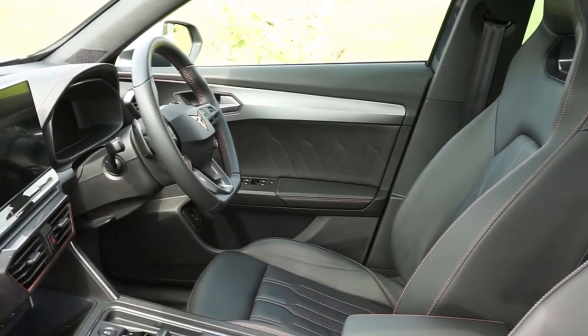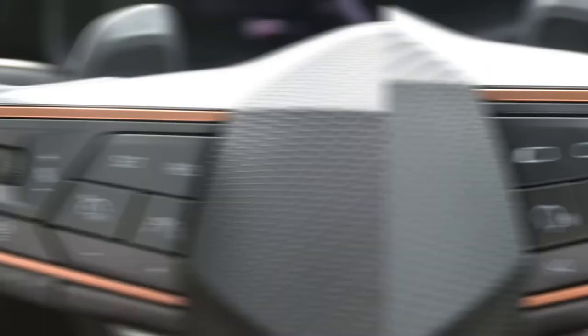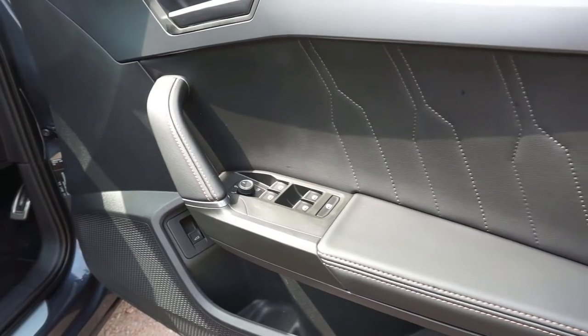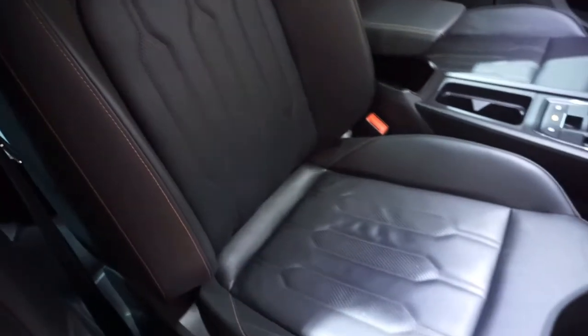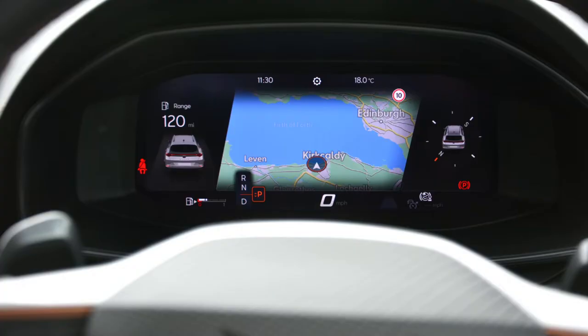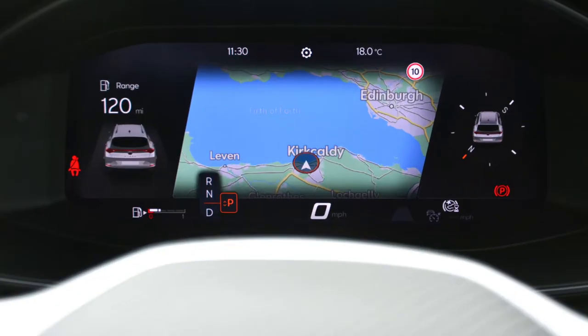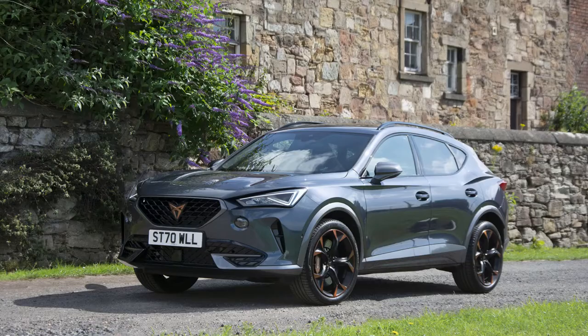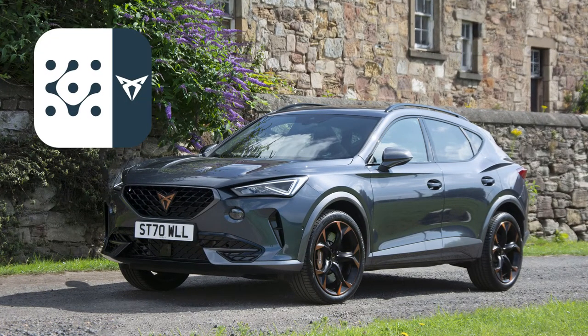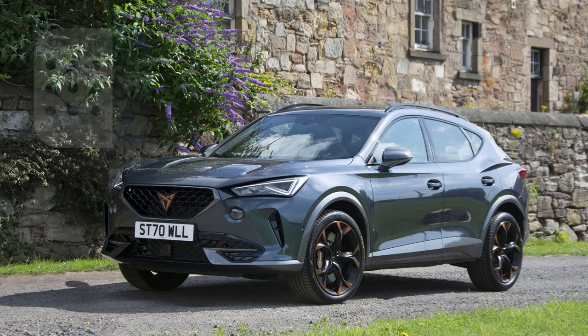Inside is where performance meets luxury. You will find heated black Napa leather sports seats, finished with contrasting copper stitching. A high quality 12-inch navigation system which comes with many features including wireless Android and Apple CarPlay. And of course, our Cupra Connect app is available, allowing you to integrate your phone with your car.